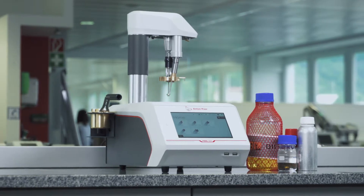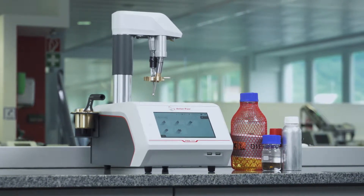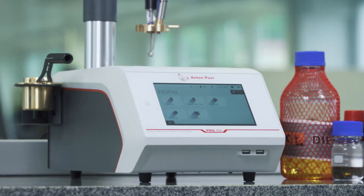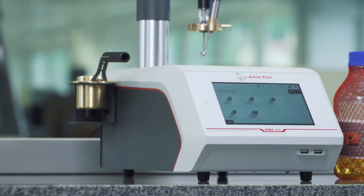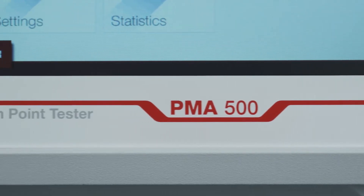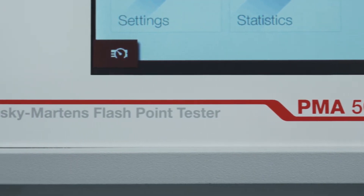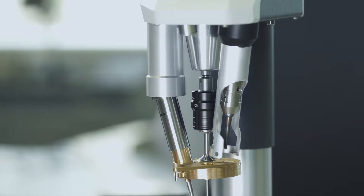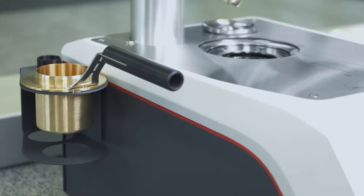As a long-standing innovator in the field of flashpoint testing, Anton Parr adds a new instrument to its diverse portfolio: PMA 500, a Pensky-Martens flashpoint tester that guarantees high sample throughput and maximum safety, and shines in a perfectly sized benchtop design ahead of its time.